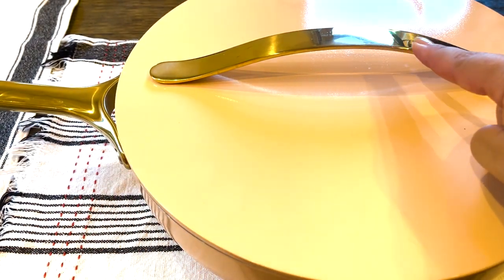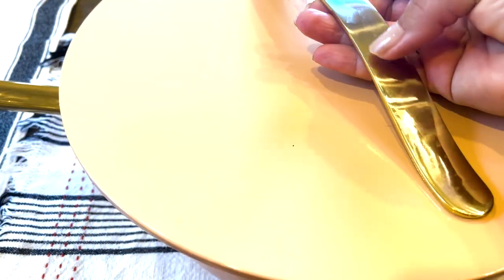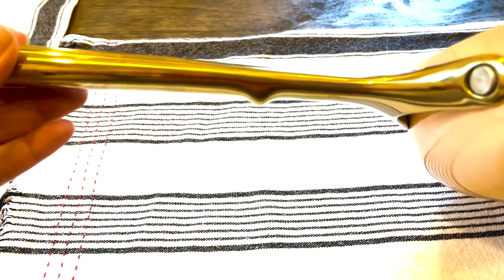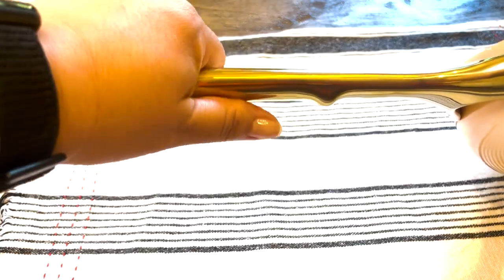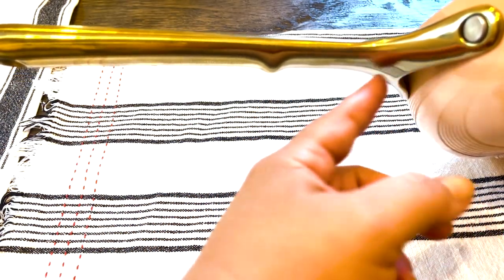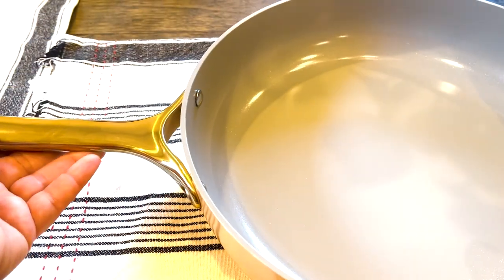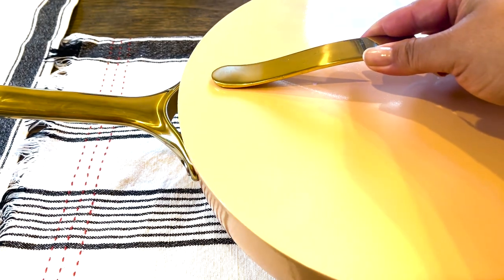Something to consider with these pots and pans is that the handles do have a tendency to get hot — both the handles on the lids and the handles on the pots and pans themselves. On the saute pan, from the notch all the way to the end it is cool where you can grab it, but from the notch to the pan itself, that portion does get hot. So I highly recommend handling these with a towel or something.